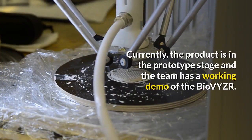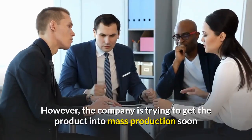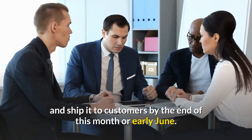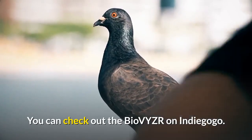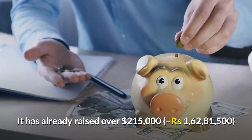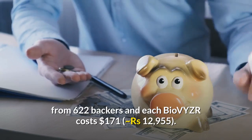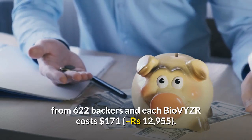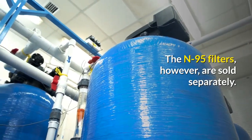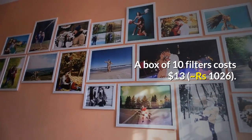Currently, the product is in the prototype stage and the team has a working demo of the Bio-VYZR. However, the company is trying to get the product into mass production soon and ship it to customers by the end of this month or early June. You can check out the Bio-VYZR on Indiegogo. It has already raised over $215,000 from 622 backers, and each Bio-VYZR costs $171. The N95 filters are sold separately, with a box of 10 filters costing around $13-16.